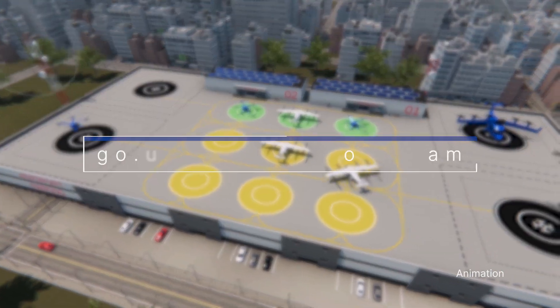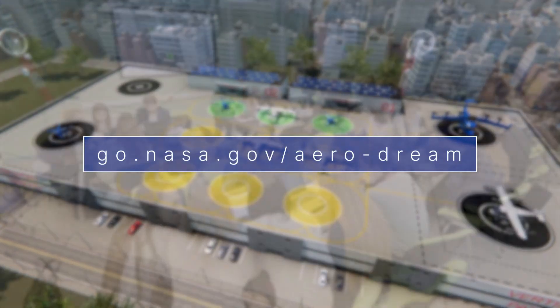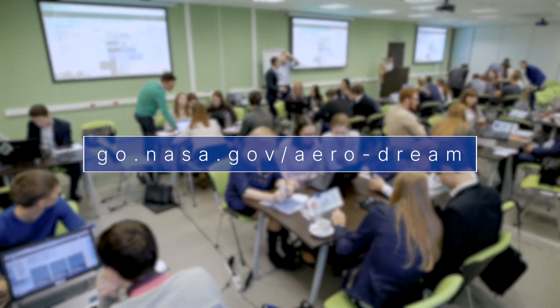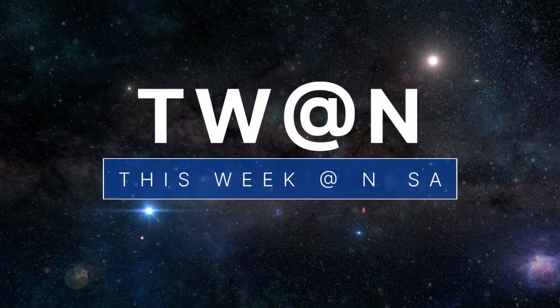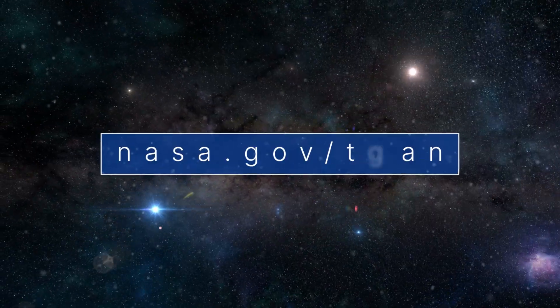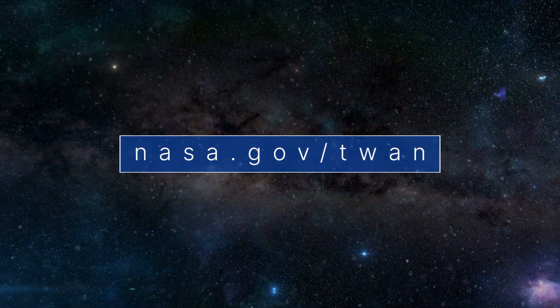For more details, visit go.nasa.gov/aero-dream. That's what's up this week at NASA. For more on these and other stories, follow us on the web at nasa.gov/twan.